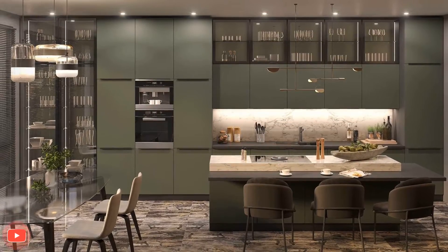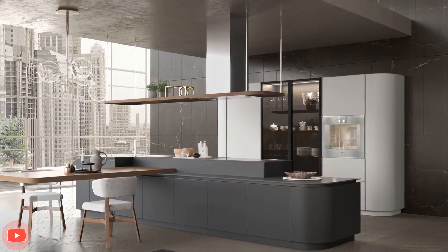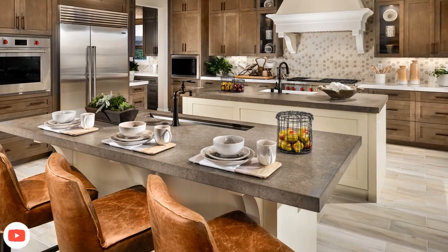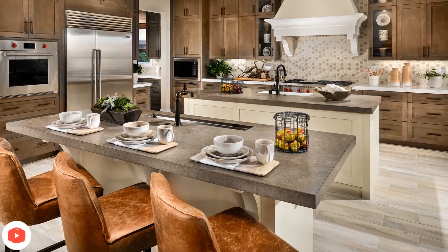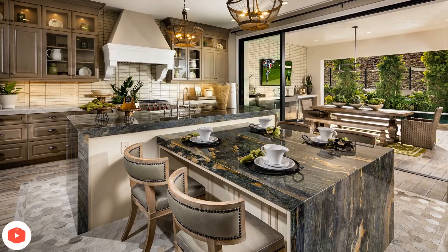One popular kitchen island idea is to create a multifunctional space that serves as both a preparation area and a dining or entertaining spot. By incorporating a countertop extension on one side of the island, it becomes an ideal space for casual meals, quick breakfasts, or even a convenient place for guests to gather while the cook prepares meals.